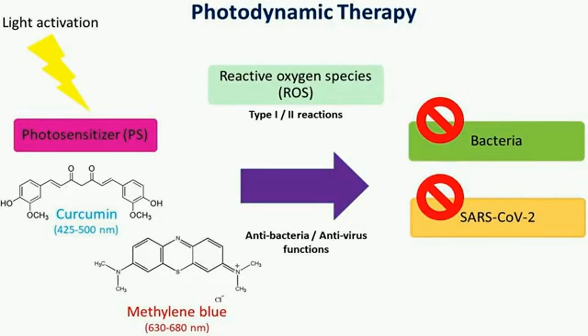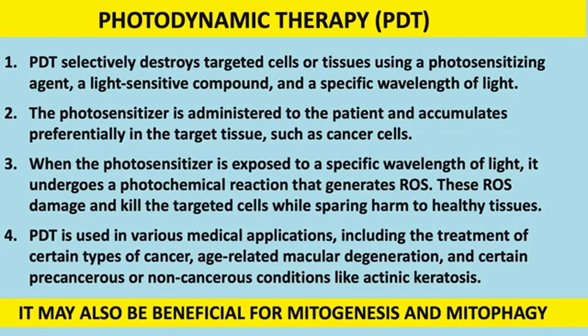Photodynamic therapy is another kind of therapy we're talking about. We have a photosensitizer, and we can go after bacteria, viruses, and cancers. It's very interesting because it not only destroys those organisms, but we also get a one-two punch: it increases mitogenesis and mitophagy by causing a slight reactive oxidative stress, which helps the mitochondria recover better.